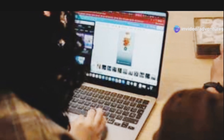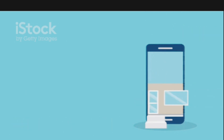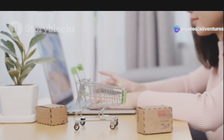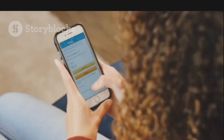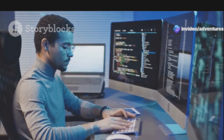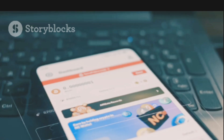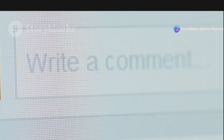The verdict: which platform reigns supreme? It ultimately depends on your specific needs and technical expertise. If you're just starting, value simplicity, and want a hassle-free experience with everything in one place, Shopify is the way to go — it's like the iPhone of e-commerce platforms: user-friendly, intuitive, and it just works. But if you're more technically inclined, crave customization freedom, and don't mind a little coding, WooCommerce is the powerhouse you've been waiting for — it's like the Android of e-commerce platforms: flexible, customizable, and gives you complete control. Let us know in the comments which one you prefer and why, and don't forget to like, subscribe, and hit the bell icon for more tech comparisons.